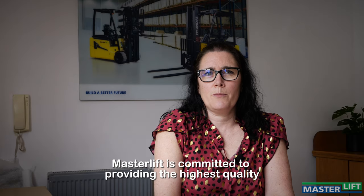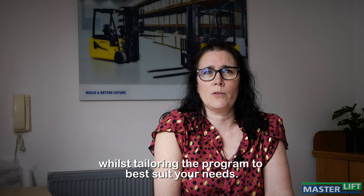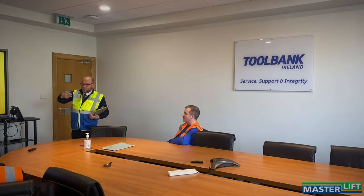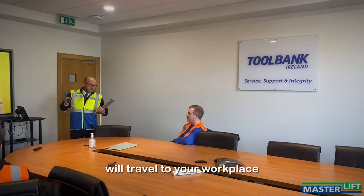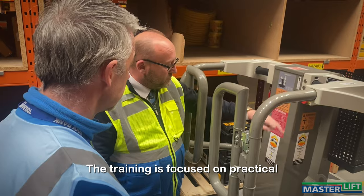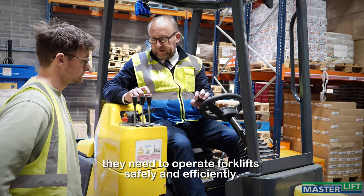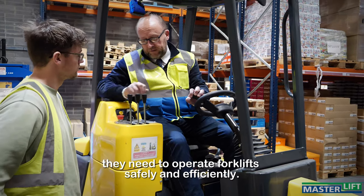Masterlift is committed to providing the highest quality forklift training whilst tailoring the program to best suit your needs. That means our instructors will travel to your workplace to conduct on-site training nationwide. The training is focused on practical, hands-on learning, giving trainees the skills and confidence they need to operate forklifts safely and efficiently.